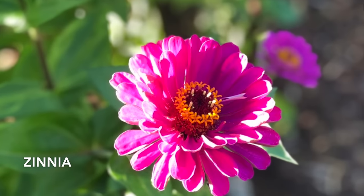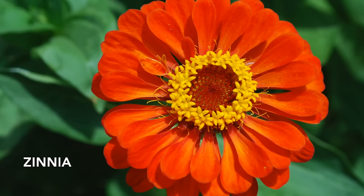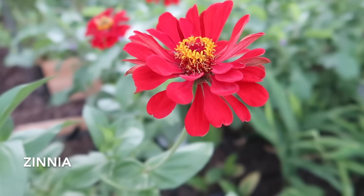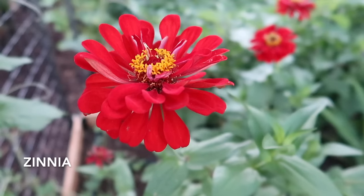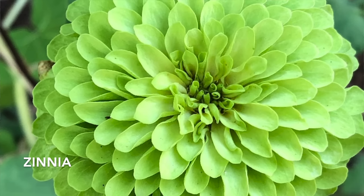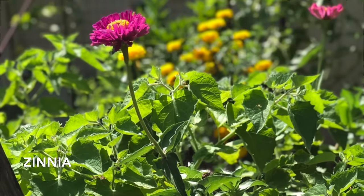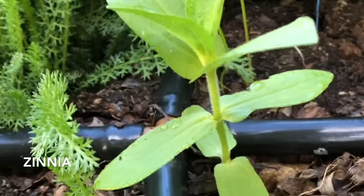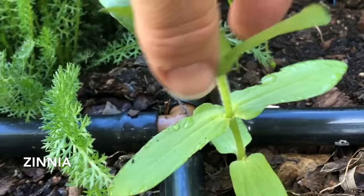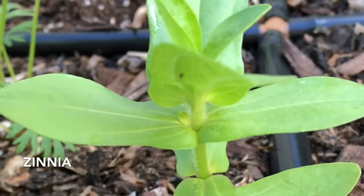Zinnia is one of those flowers that doesn't mind full sun. It can also tolerate some afternoon shade. Zinnia needs regular water, but its leaves don't like to get wet — that will burn the leaves. You can begin to plant out zinnia as soon as it warms up in the spring, and those blooms are going to last clear through till October or November. When the zinnia is about six or eight inches tall, cut it back just above two sets of leaves, similar to basil, and that's going to encourage branching.